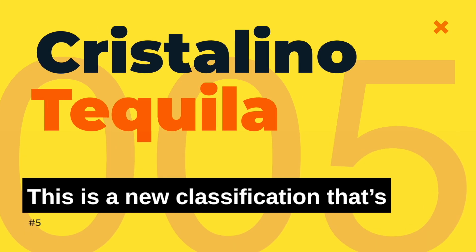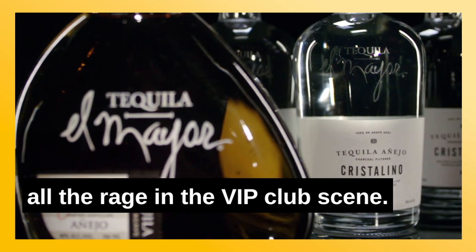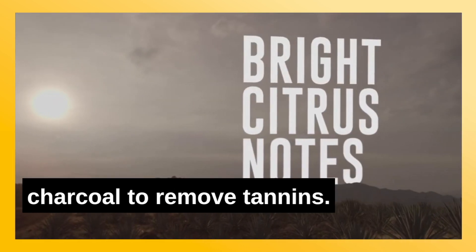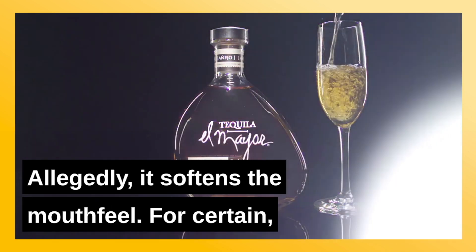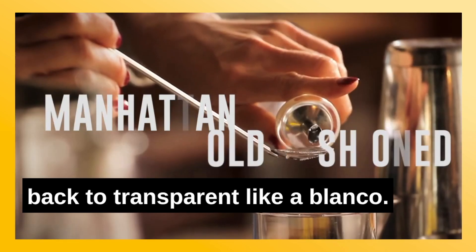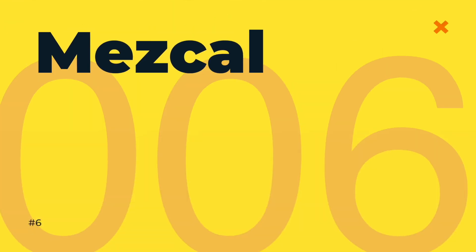Number five: Cristalino tequila. This is a new classification that's all the rage in the VIP club scene. Aged tequila is filtered through charcoal to remove tannins. Allegedly, it softens the mouthfeel. For certain, it removes the color and turns an aged tequila back to transparent like a blanco. Marketing ploy? We'll let you be the judge.